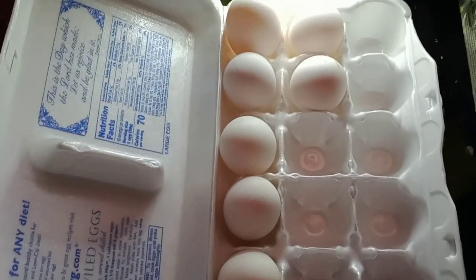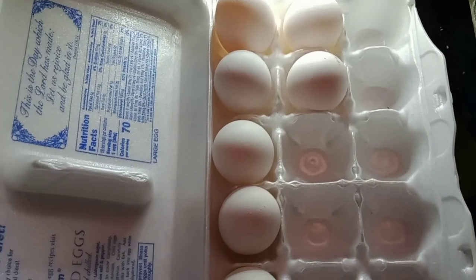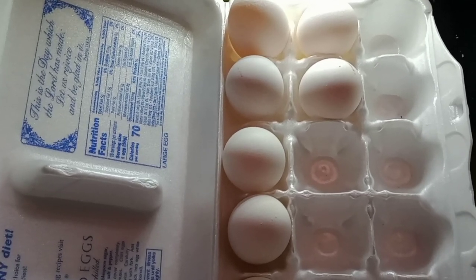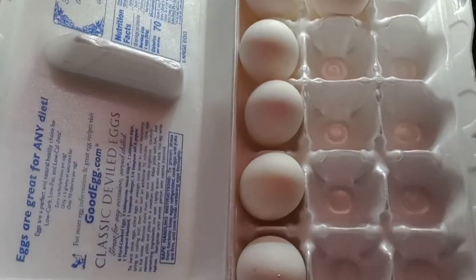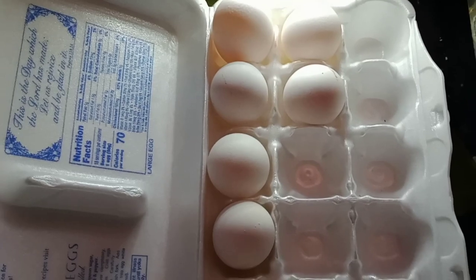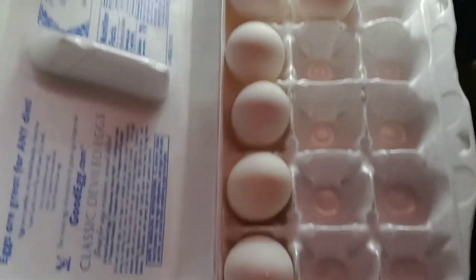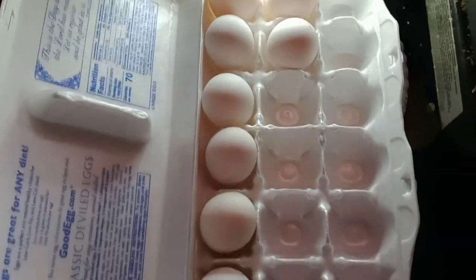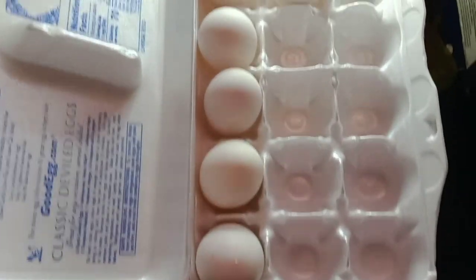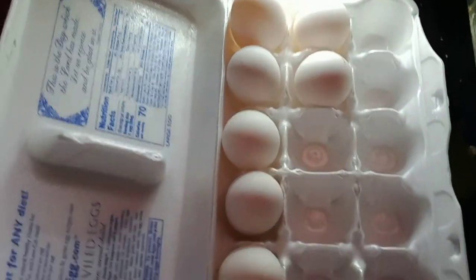Should I wait another day? There are eight eggs, and I think I can fit eight in a pint — or in a quart I can fit about a dozen. I want to pickle them all at once. I think I'm going to wait another day. If I can get two more, or even four more eggs, that's going to be great. I just love pickled eggs and I haven't made them in so long, and I've never made them with my own chickens' eggs.